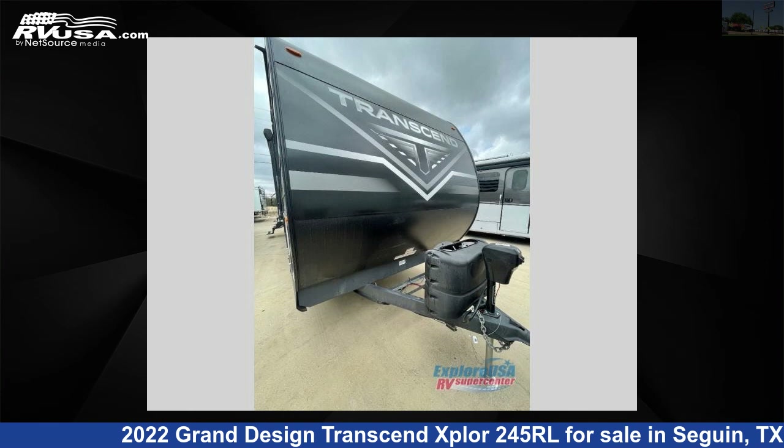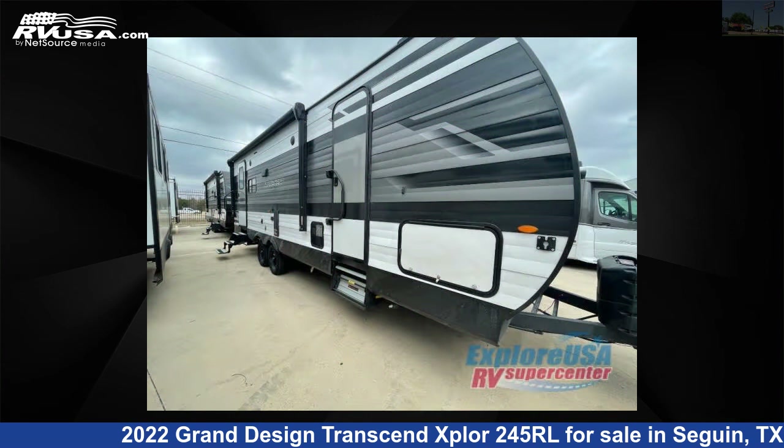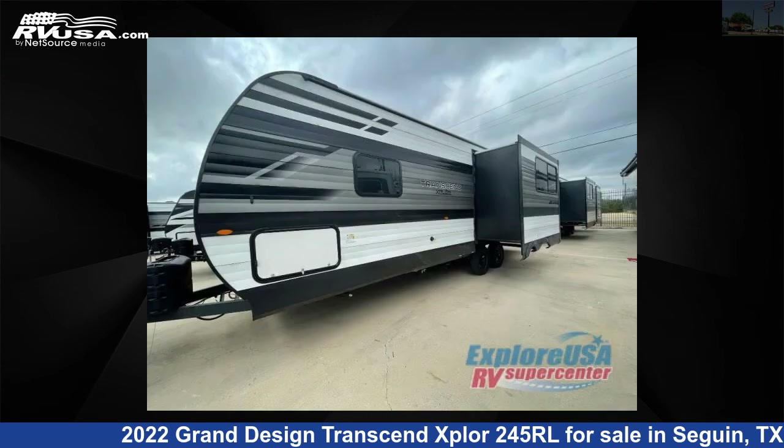This 2022 Grand Design Transcend Xplore 245RL is a travel trailer RV. It is located in Seguin, Texas 78155 and is offered for sale by Explore USA RV Supercenter, Seguin, TX.